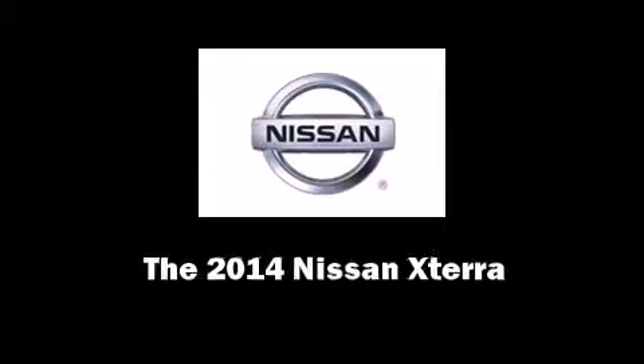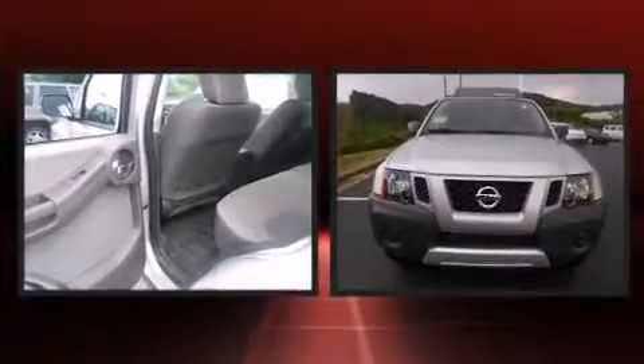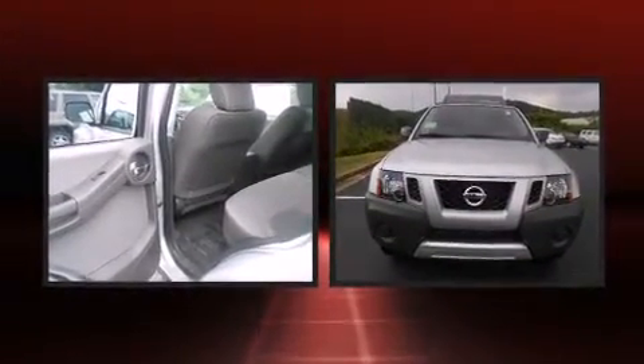Introducing the 2014 Nissan Xterra. Smooth gear shifts are achieved thanks to the refined six-cylinder engine, and for added security, Dynamic Stability Control supplements the drivetrain.